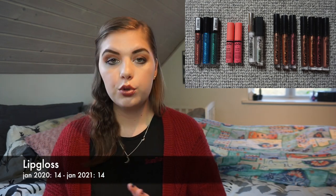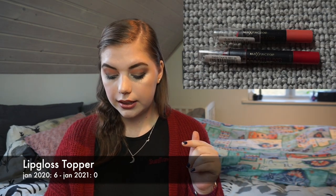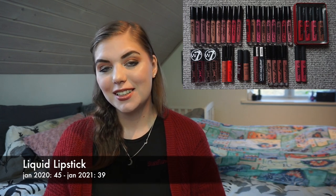Lip glosses: I had 14 last year and still have 14. I didn't use any up but moved two lip gloss toppers from the topper category into lip gloss, so I could knock out that topper category. The products are different though. For lip crayons I have the same two I've always had, and I used one quite a bit last year so hopefully I can use it up this year. For liquid lipsticks I had 45 in January 2020 and have had the same 39 since August — I'm excited it went down by six.